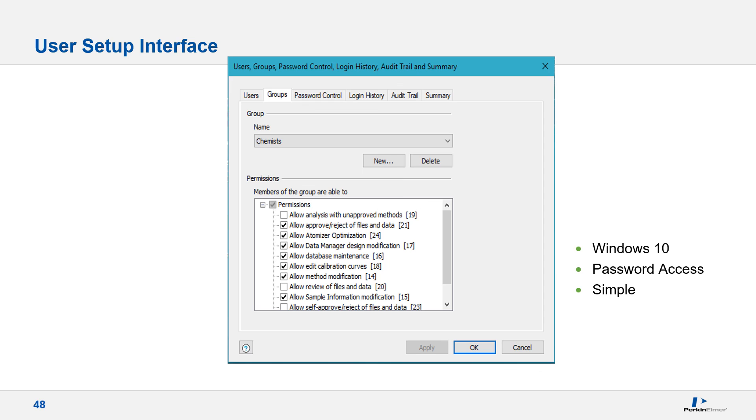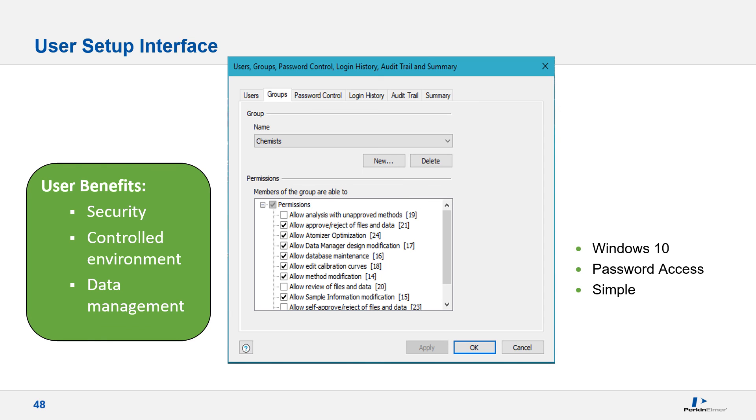The user setup program allows creation of instrument users and assigns them to groups, each with a specific set of permissions, password length requirements, and duration requirements. The Chemist group, for example, can allow atomizer optimization, database maintenance, editing calibration curves, and modifications of method and sample information files. However, they are not allowed to self-approve or reject files or data, nor proceed with an analysis using an unapproved method. The login history and audit trail tabs are present and applicable only with the enhanced security software installed.